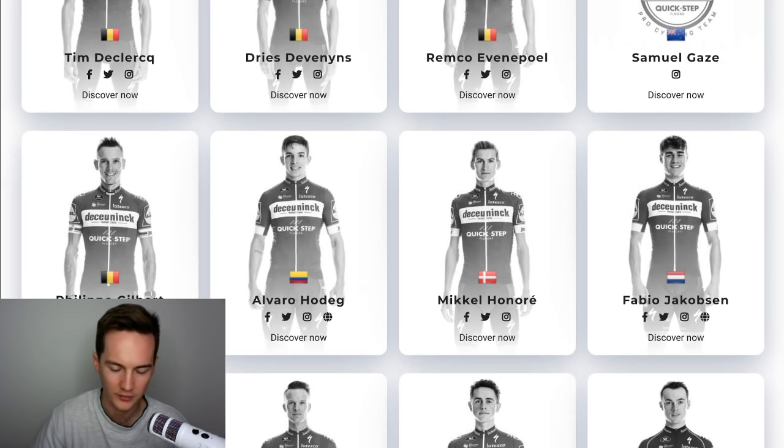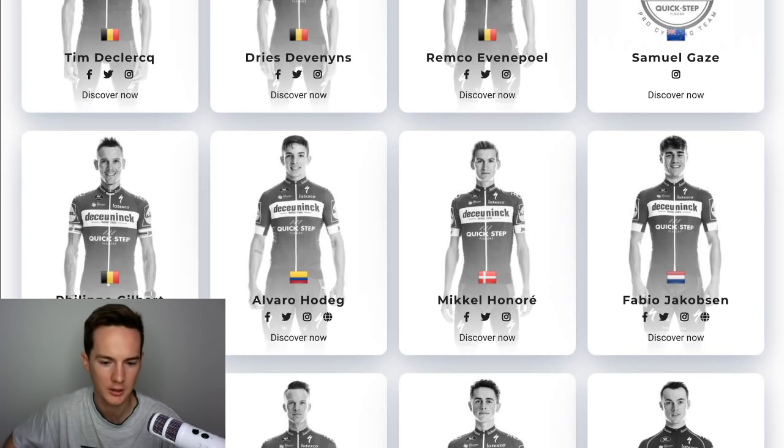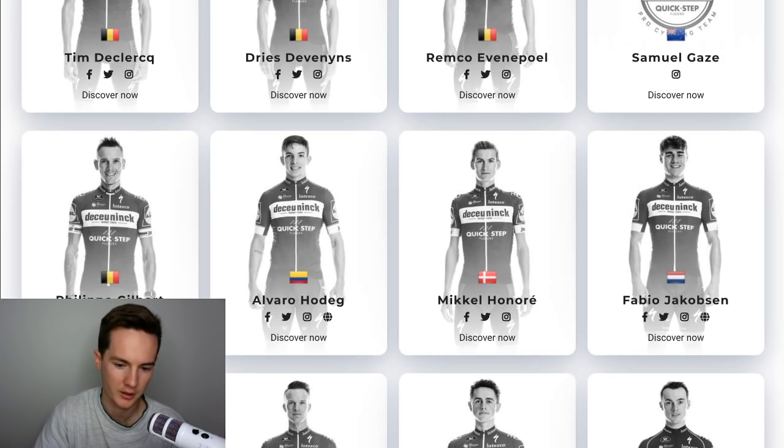What team will Rohan Dennis ride for? No idea. What role will he play in the Tour de France given the lack of time trial kilometres? Zero role — he won't ride the Tour de France because there's no stage for him to win. Even if Remco rides the Giro rather than the Tour, it's probably so he can prepare for the Tokyo Olympics.